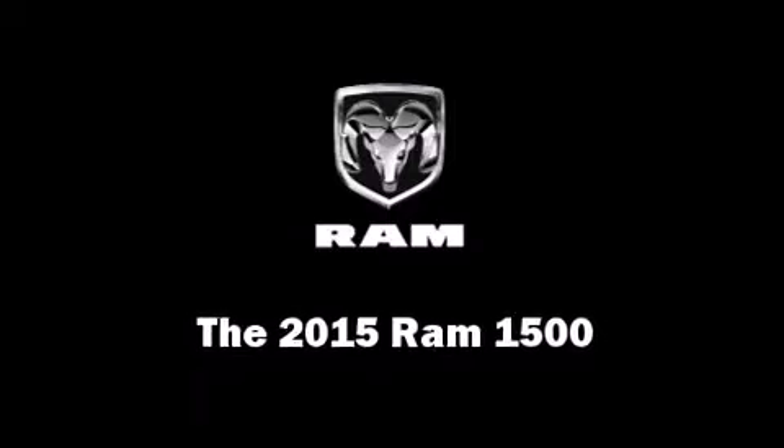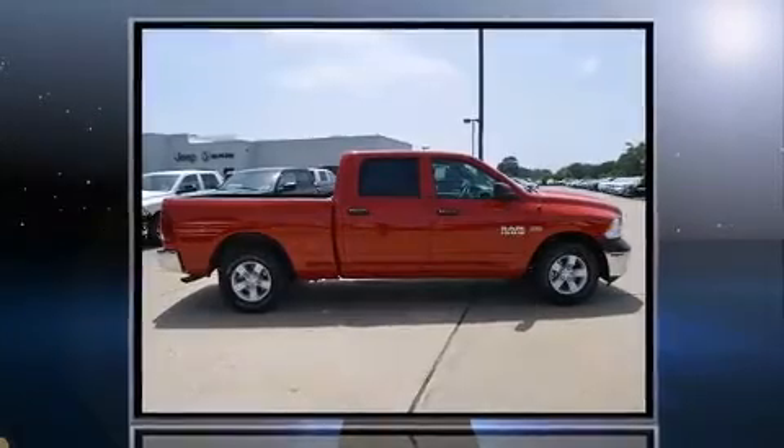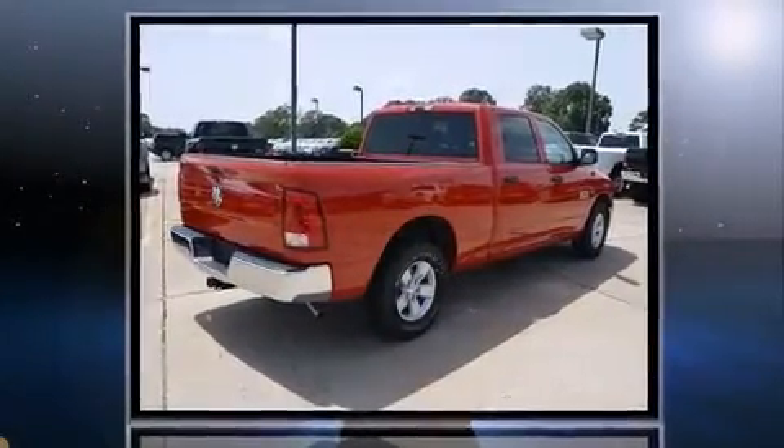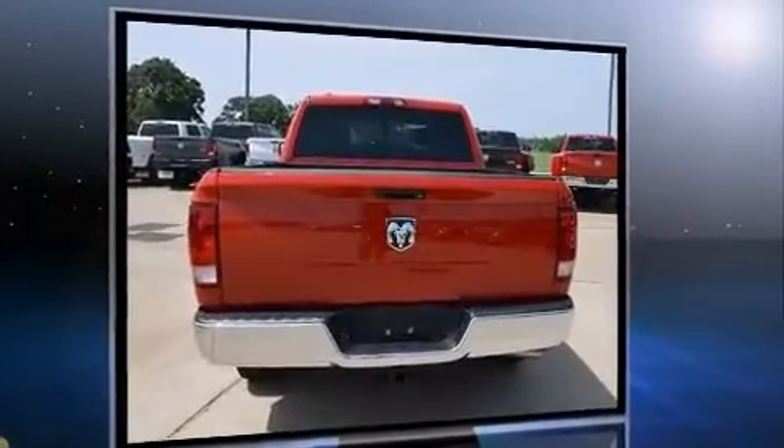Take command of the road in the 2015 Ram 1500. This four-door, six-passenger truck offers the features and options for which you've been searching. It features an automatic transmission, rear-wheel drive, and a powerful eight-cylinder engine.